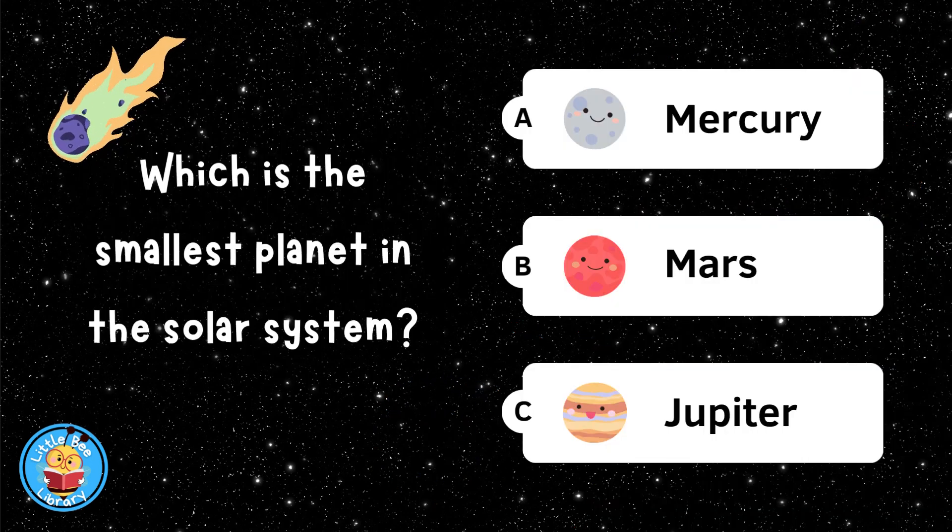Which is the smallest planet in the solar system? Mercury.